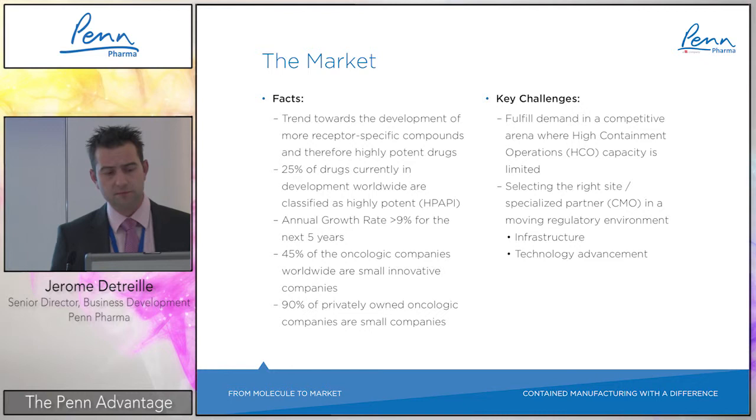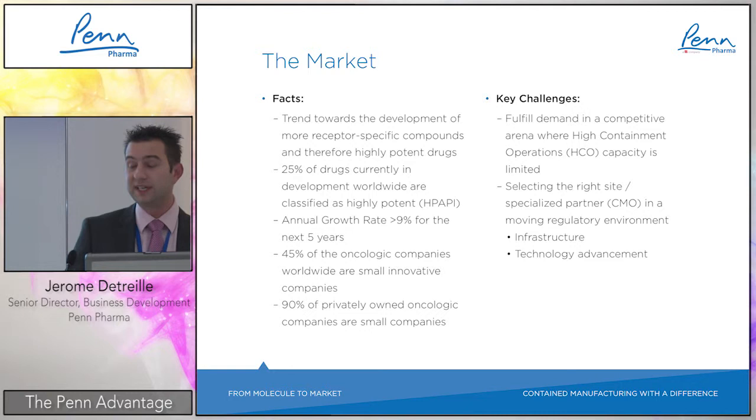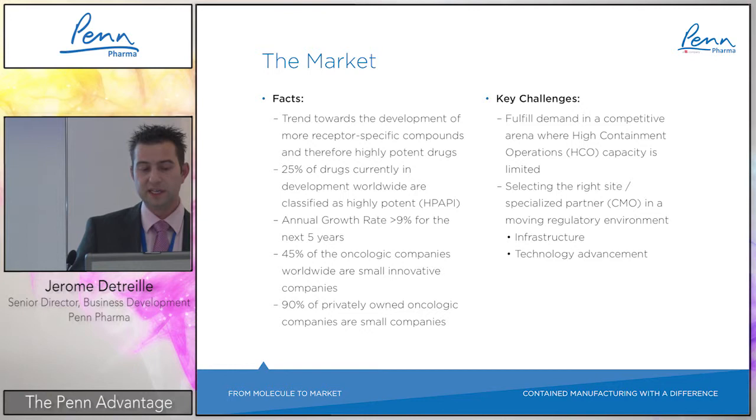When you see this dynamic and the potential manufacturing needs, it is striking: 45% of oncology companies worldwide are small and innovative companies that most of the time do not have the capabilities to manufacture such compounds. 90% of privately owned oncology companies are small and virtual companies as well. So outsourcing and finding the right partner for highly potent products is clearly a need in the next few years.